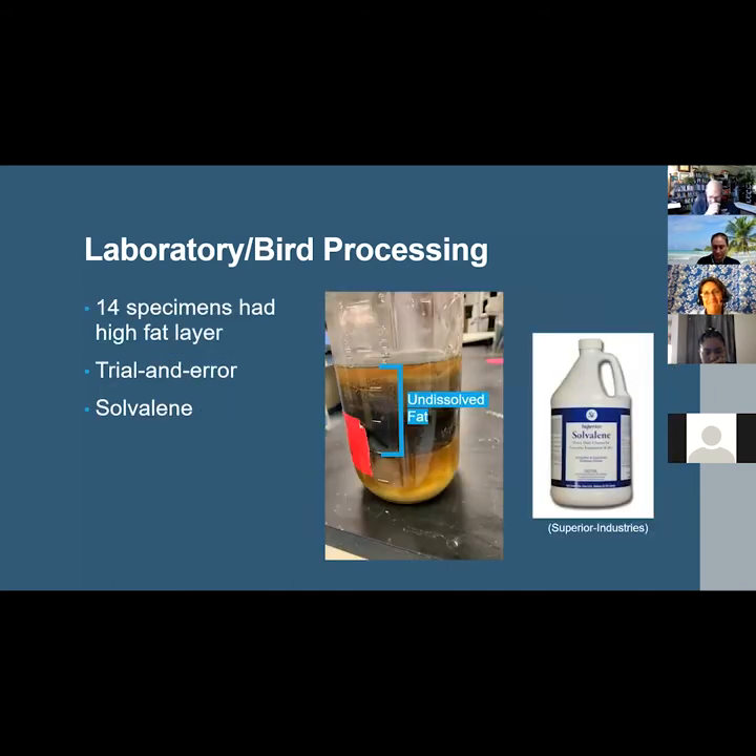A total of 14 higher-fat specimens, usually brown pelican and double-crested cormorant, did not dissolve completely with potassium hydroxide alone, even when additional solution was added, leaving a very thick undissolved fat layer. This necessitated a trial-and-error process of adding additional solvents and emulsifiers. Dawn dish soap, professional-strength degreaser, and 100% acetone were added sequentially, all to no avail. Finally, the industrial-strength degreaser Solvoline succeeded, requiring about 15–20% Solvoline per total specimen volume and more than one day on a hot stir plate to emulsify the fat. All additional liquids, including the Solvoline, were verified by the manufacturers to not dissolve or affect plastics in any way.